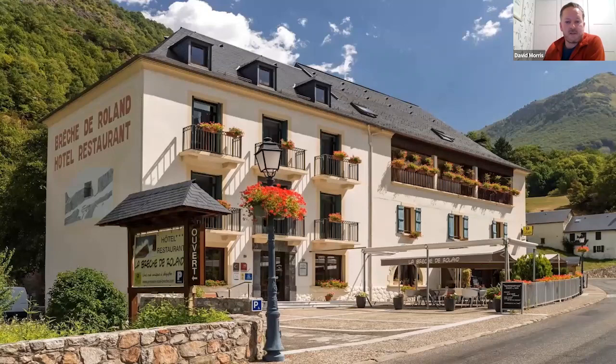We stay at the Hôtel Brèche de Roland — the hotel Nature Trek first started using, in a really great location. It's comfortable with great owners, fantastic traditional French cuisine and French wine. Its claim to fame is that it hosted the French botanist Ramond, after whom some of the endemic plants of that area were named, and there's a plaque to Ramond on the hotel that we point out.